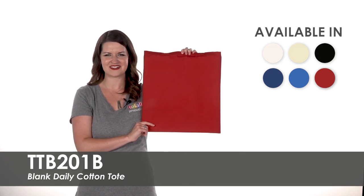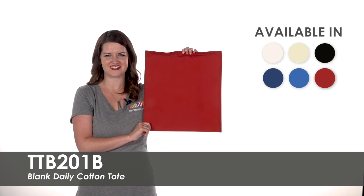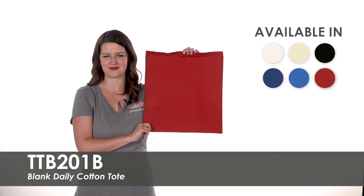Whether you need a dozen or a hundred, we offer low purchase minimums to fit every budget. Give these bags to clients and employees as an eco-friendly alternative to plastic bags.